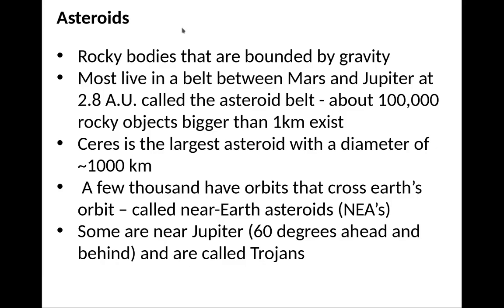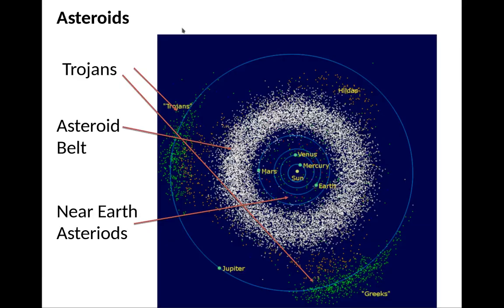A few thousand asteroids have orbits that cross the Earth's orbit — these are called near-Earth asteroids. Some are near Jupiter — some are 60 degrees ahead of Jupiter and some are 60 degrees behind Jupiter. These are called Trojans, basically the guards of Jupiter.